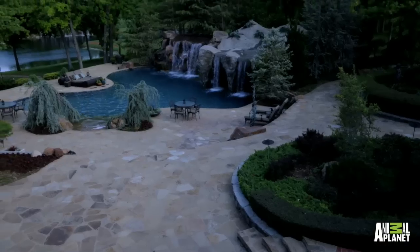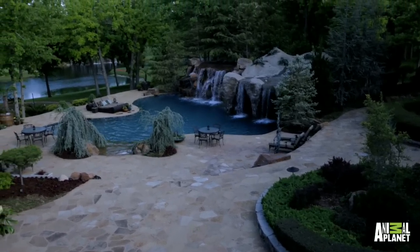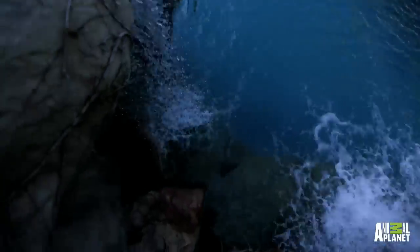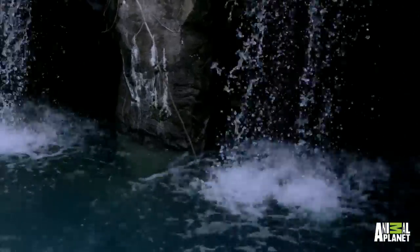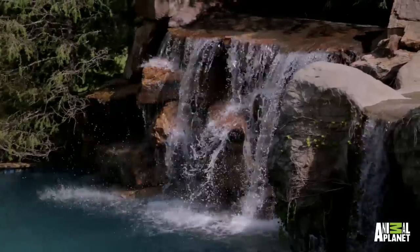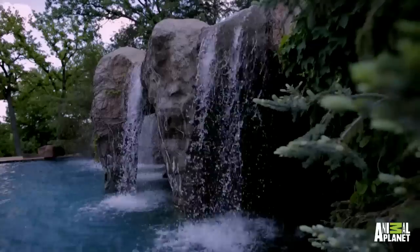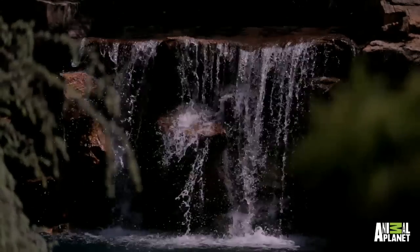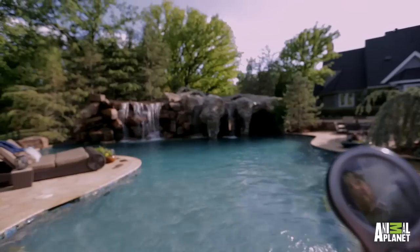This stunning three million dollar pool is 65 feet long and 40 feet wide. It boasts four nine-foot waterfalls made from 500 tons of locally sourced Oklahoma stone and moves 800 gallons of water per minute over its cliff face, all with the simple touch of a button.